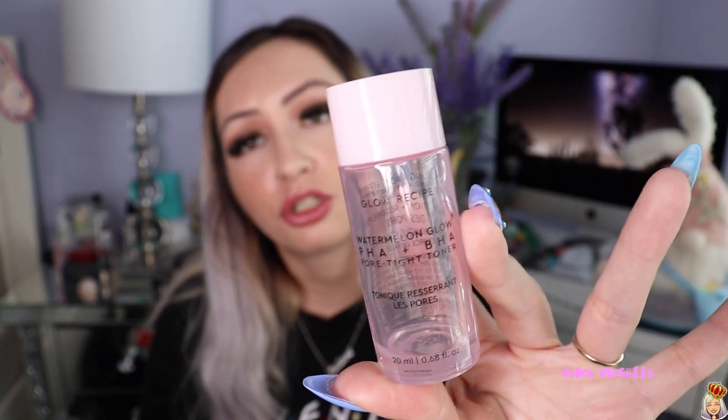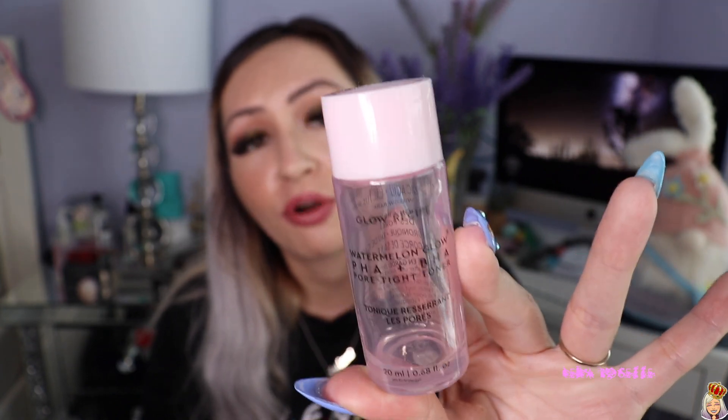I finished a toner — this is the Glow Recipe Watermelon Glow PHA and BHA Toner, just a mini size. I took it to the gym a lot and it was the perfect size for that. It contains hyaluronic acid, cactus water, and willow bark. It was so amazing — really, really calming on the skin. I would definitely purchase the full size.